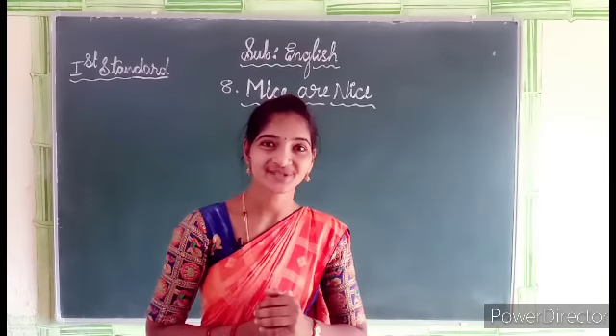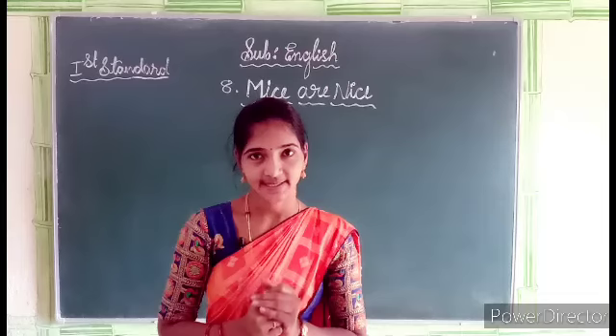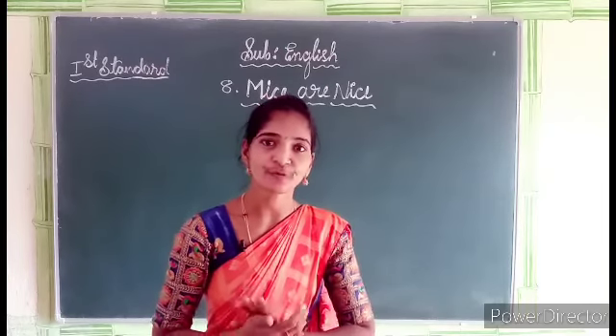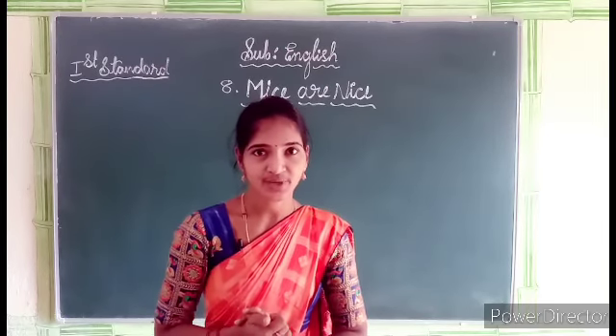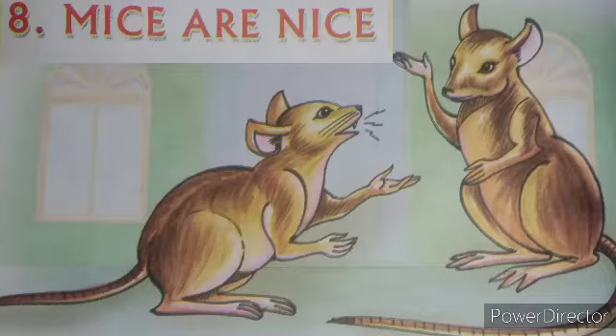Hello, my dear students. Today's topic is 'Mice are Nice.' It's one of the beautiful rhymes. Students, before we start the rhyme, let us know some things about these rhymes.